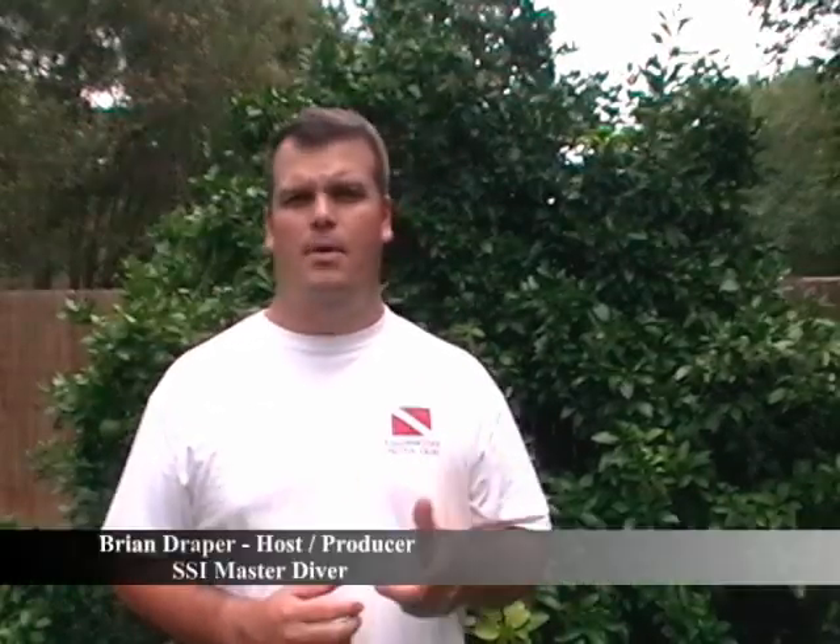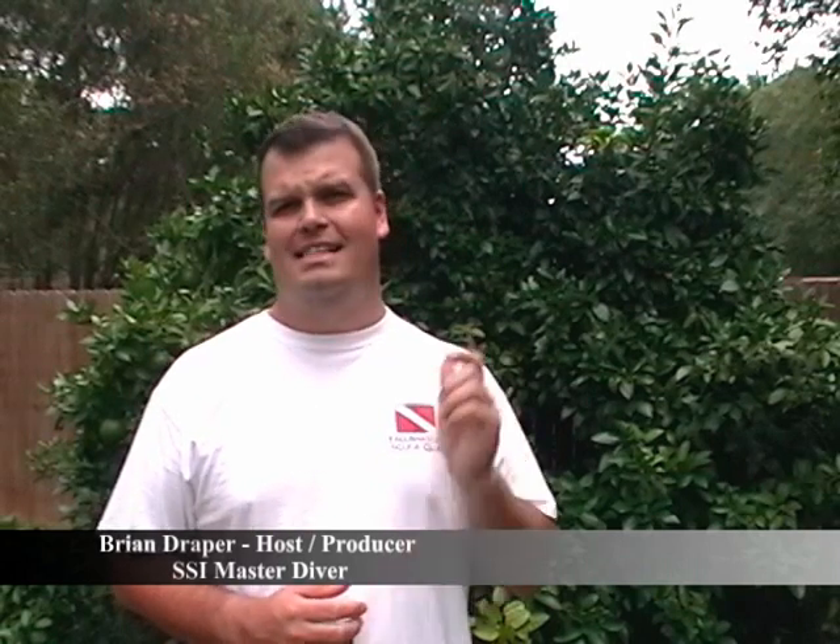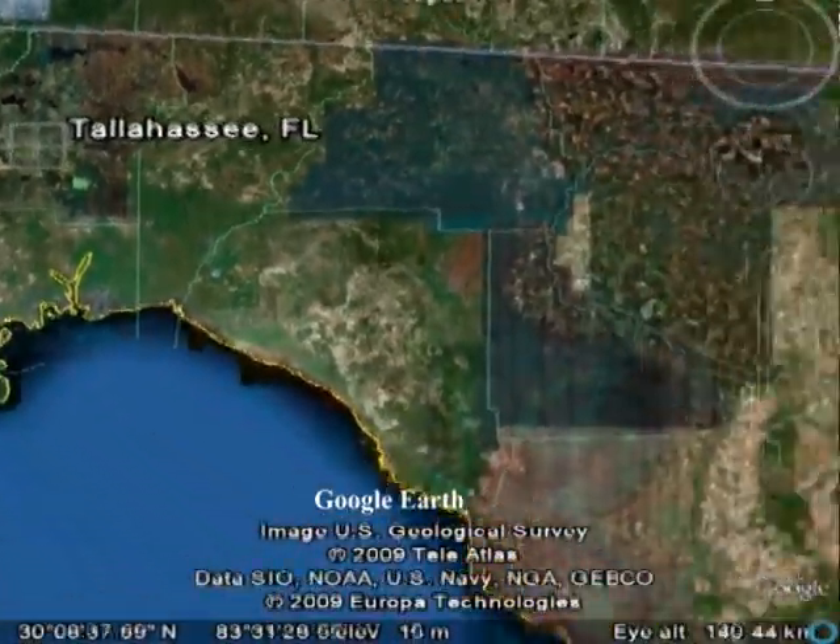Hello and welcome to another episode of Adventures in Underwater Florida. I'm your host Brian Draper. Today we're going to be heading down to dive with Sea Dogs in New Smyrna Beach.